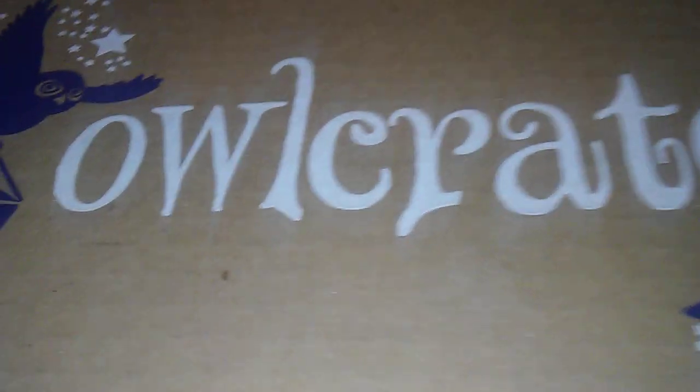Anyways, that's this month's Owl Crate! If you liked the video, give a thumbs up.